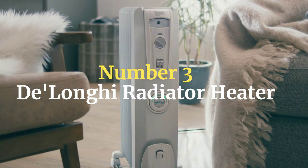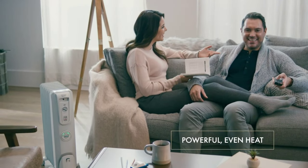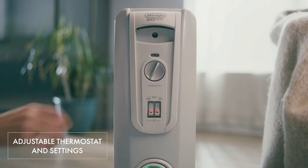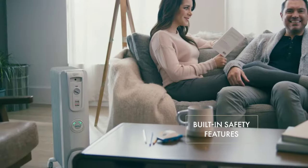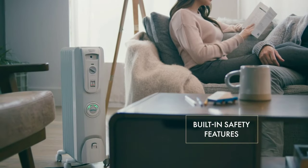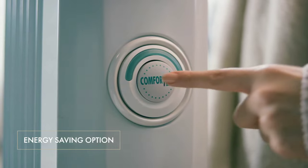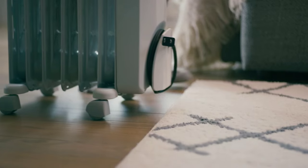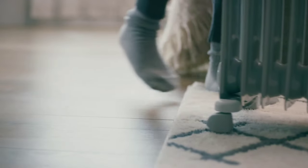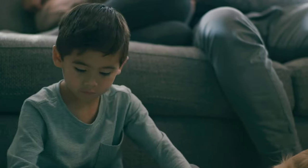Number 3: Delaunay Radiator Heater. Delaunay's Comfort Temp Radiant Thermostat is a corded electric space heater with user-friendly controls, energy-saving features, and a safe design. Perfect for small to medium spaces, it reduces heating costs, prevents frozen pipes, and offers easy mobility. Customer reviews praise its simplicity, mobility, and allergy-friendly warmth for enclosed rooms, making it a practical winter solution.